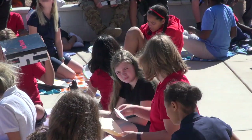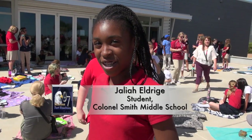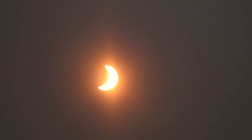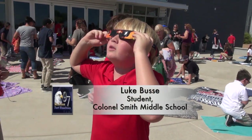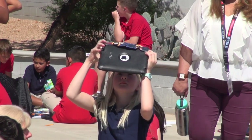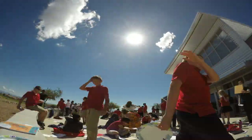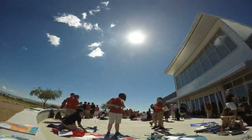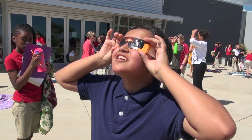It looks like something is taking a big chunk of the sun. It kind of looks like the Apple symbol without the stem, from the Apple products logo. It looks like the crescent moon but a lot fatter and bigger. I'm seeing like a shape of a moon, and it's orange — it's so cool. It's barely shaped like a moon, but it's almost there.